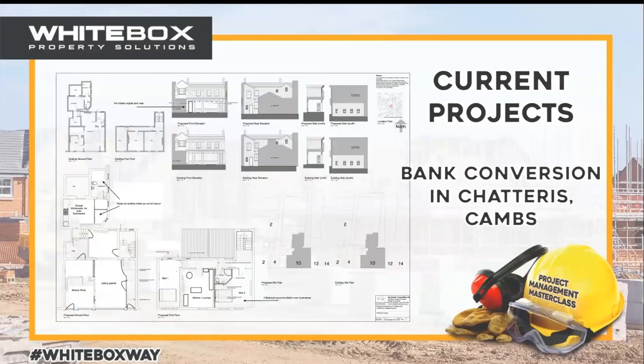Then there's this one on the go with another partner — a bank conversion, where I bought an ex-Lloyds bank building. It's grade two listed and we're turning it into a flat upstairs, a big two-bedroom flat of about 75 square metres, and a decent commercial unit downstairs. So it's a range of different things that we're up to.